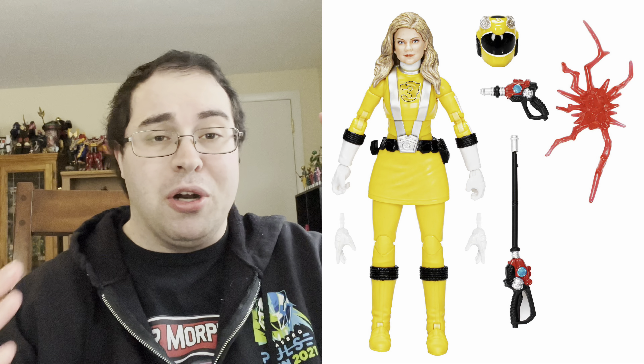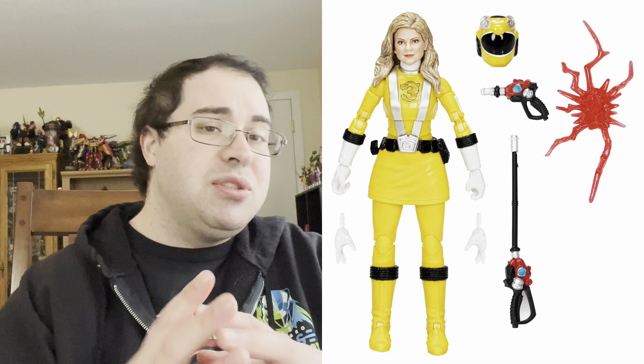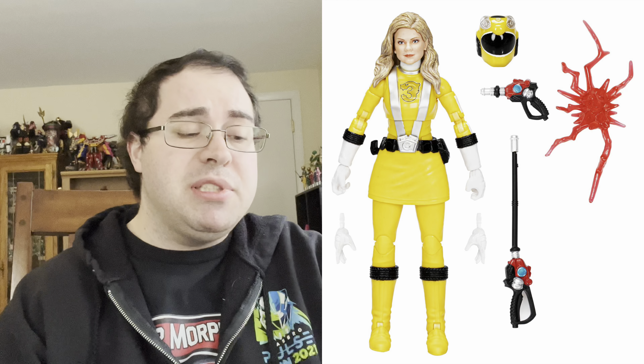The second figure is Summer Lansdown from Power Rangers RPM. This figure is one I am extremely happy about because RPM and Lost Galaxy are my top two favorite seasons. For RPM to finally be joining the line on its fifth year is absolutely fantastic. My favorite Ranger from RPM is Dylan — Ranger Operator Series Black — but Summer is a very close second. She comes with her Summer Lansdown head sculpt, as well as sword and blaster weapons. She does not come with her very own personal weapon — the little yellow car one — which I would have loved to see.